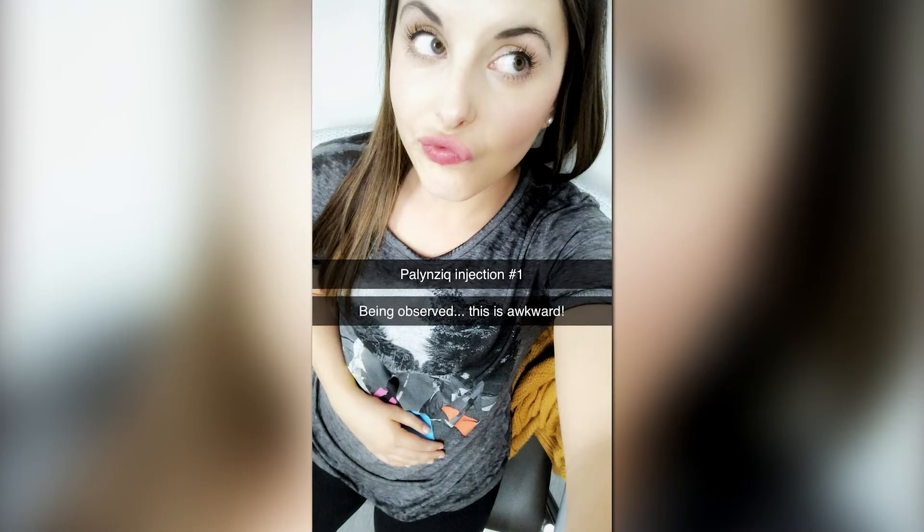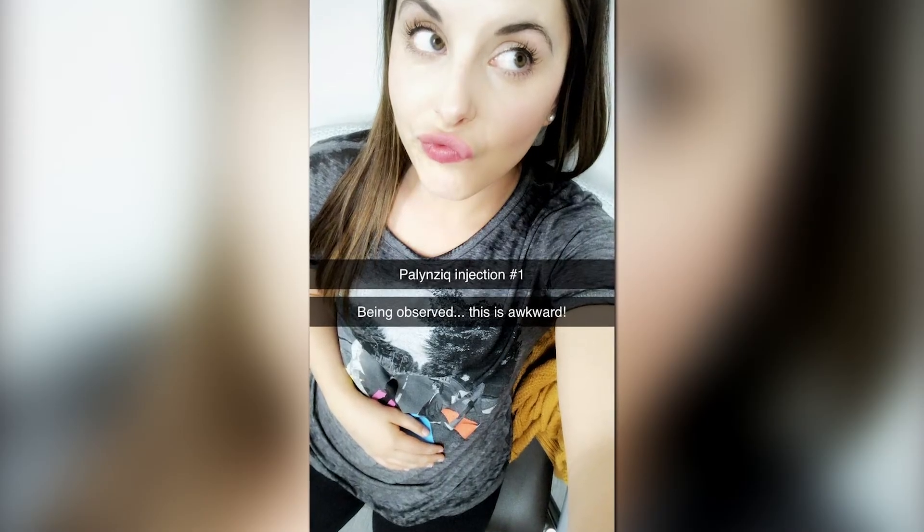I had to take some pre-meds — an antihistamine, an allergy pill, and Tylenol or Advil — about 30 minutes before. Because Palynziq is made from a foreign protein, a protein that's not normal in your body, there is always going to be potential to have an allergic response. Because of that, most times when we start treating people with Palynziq, we give them an EpiPen in case of an emergency. It's very, very, very rare, but we want our patients to be safe.